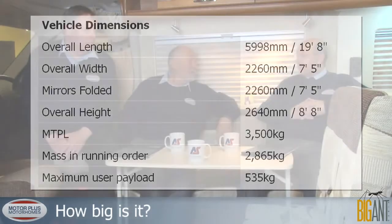It's 3,500 kilos maximum. The payload is 605 kilograms, which is a decent payload for this size. And if you want to tow with it, it'll tow 2.5 tonnes.